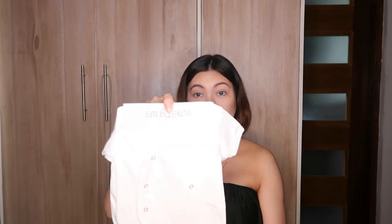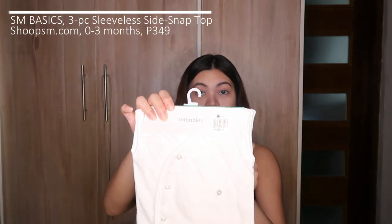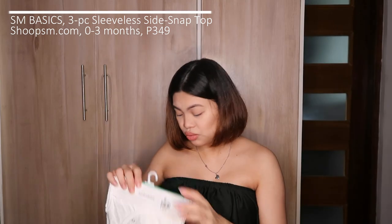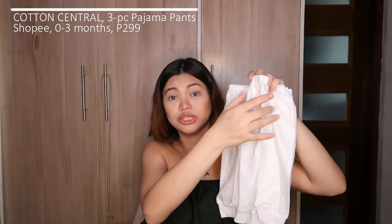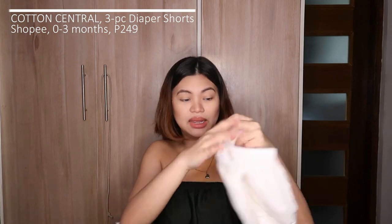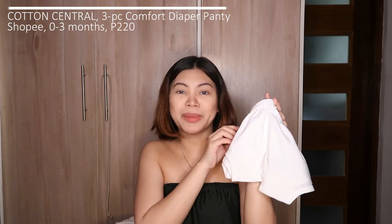The button-down ones are much easier for changing. I got one set of short sleeves and one set of sleeveless — so basically three sets total: long sleeves, short sleeves, and sleeveless. For bottoms, I bought one set of pajamas — three pieces, also from Cotton Central — for sleeping, plus shorts for daytime so she stays cool. And I got cute diaper panties too — I think from Cotton Stuff. That's all the white baro-baro clothes.